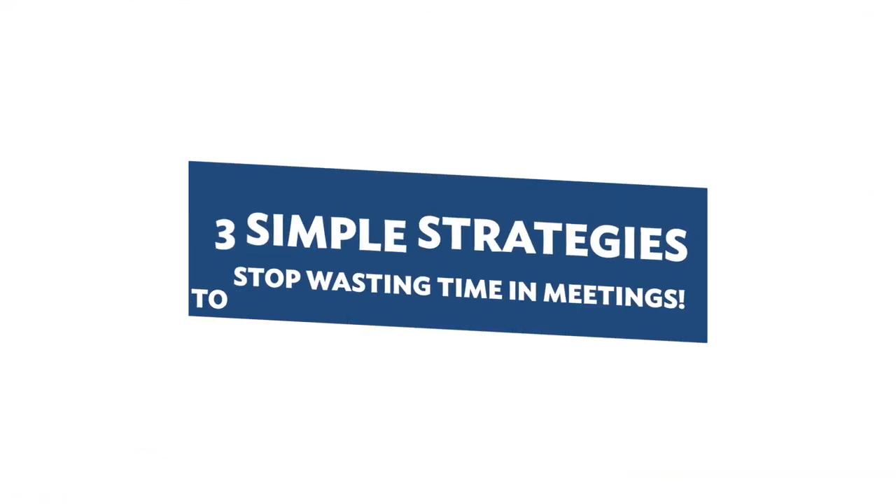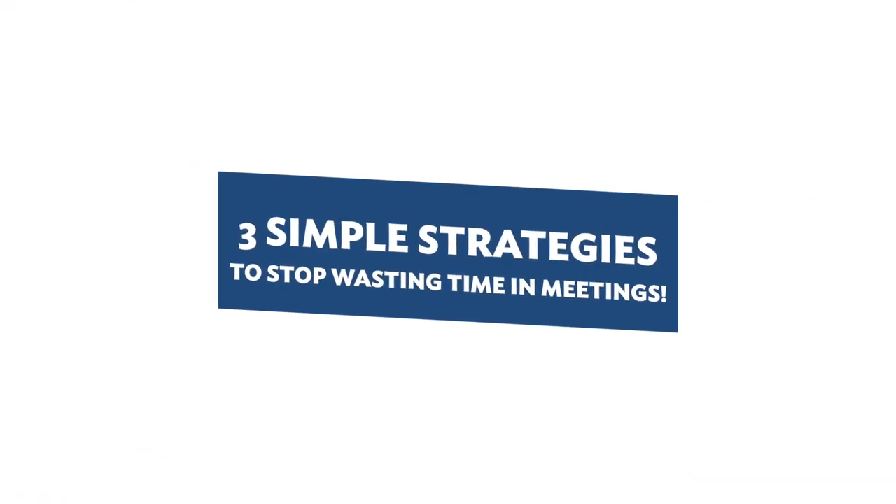That's exactly what I'm sharing today in this video: three simple strategies to stop wasting time in meetings. Those three strategies are establishing a clear purpose, setting an agenda, and starting on time.